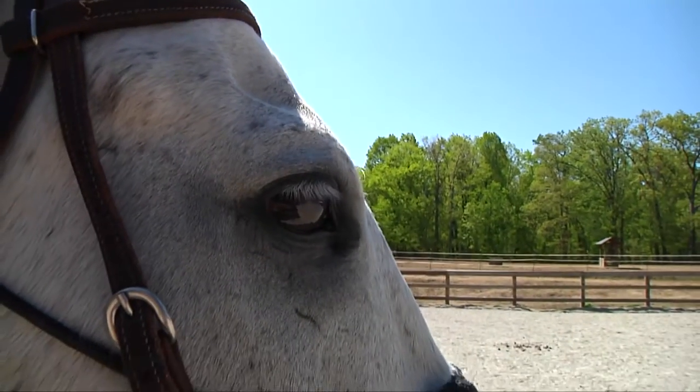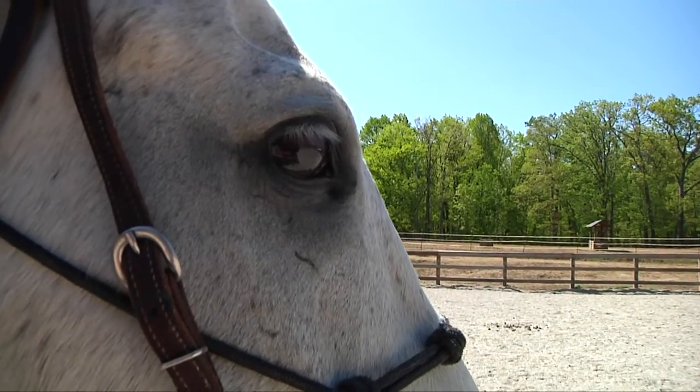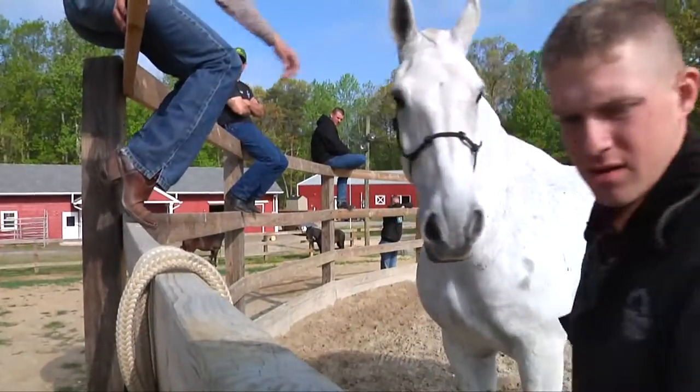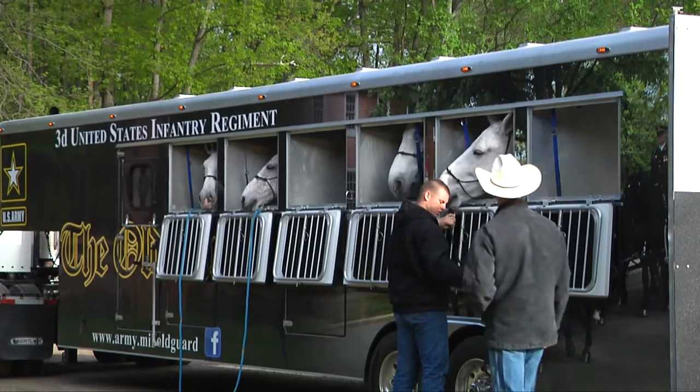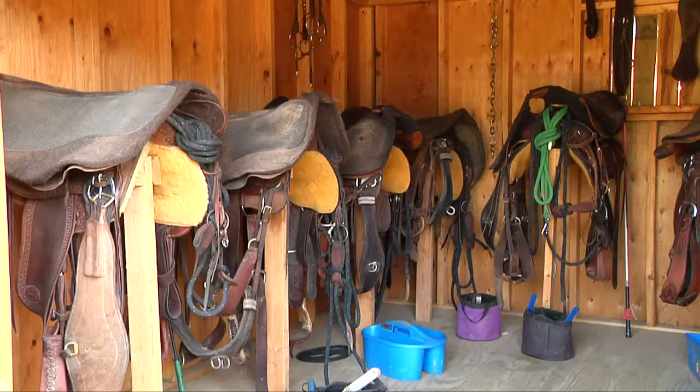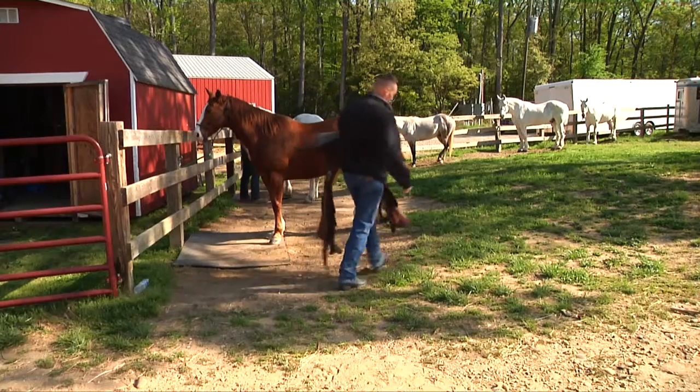I'm Specialist Matthew Walker with Second Squad. Today I'm going to explain what the basic horsemanship course is and what you learn while you're in the course. In the course you learn everything from how to take care of your horse from its feet up, the skeletal structure, everything about the tack, and how to ride properly in the cemetery.